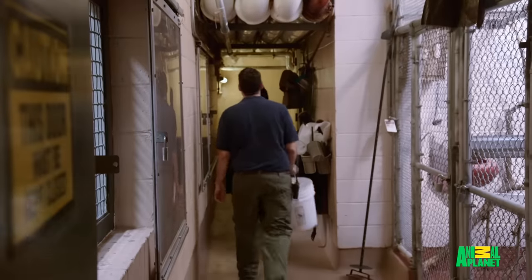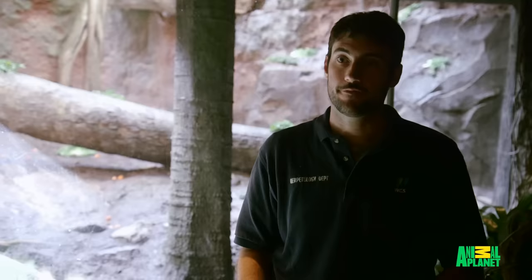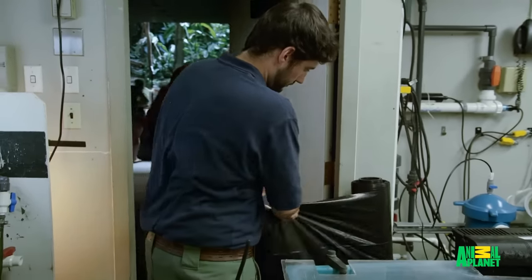Today Kate and I are going into the rock python exhibit to feed. When we first brought up the idea of the Congo staff feeding this python rather than me feeding this python, they were very hesitant. So just standing near me while I do it is a great starting point.